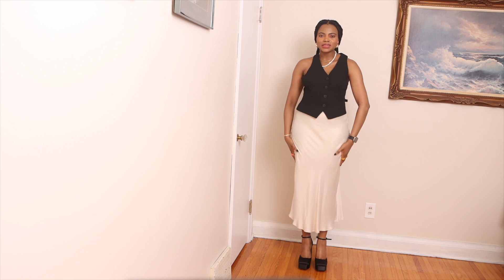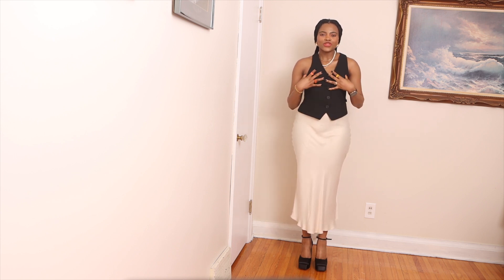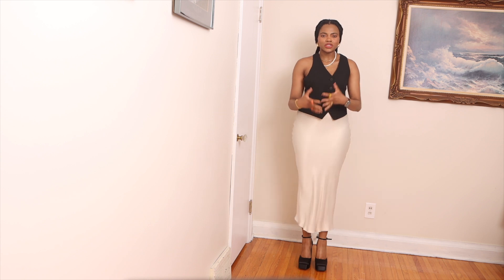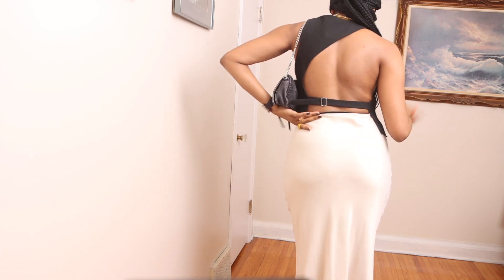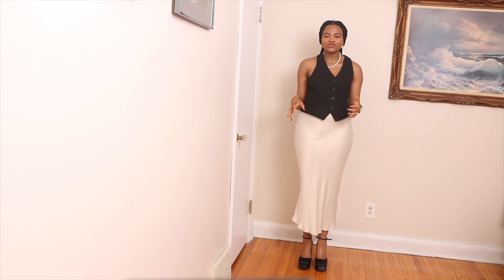Here I am wearing this maxi satin skirt and this vest. I like the skirt because of the length — it makes me feel girly and classy. The vest is just the perfect cut, and the cutout that ties at the back just makes it look interesting. With this look, simplicity is key and I am loving it.